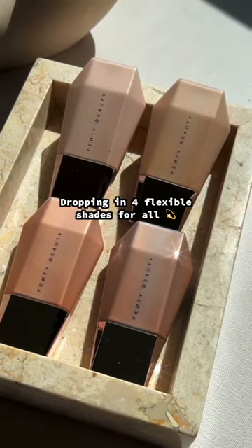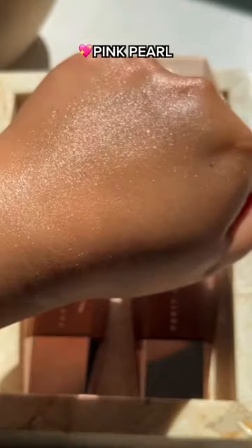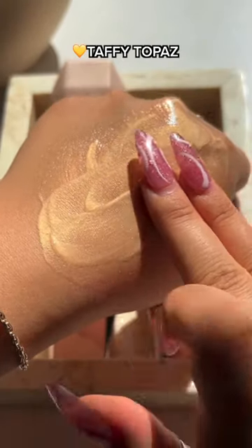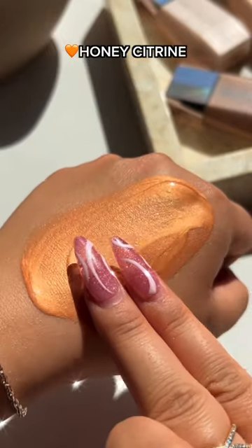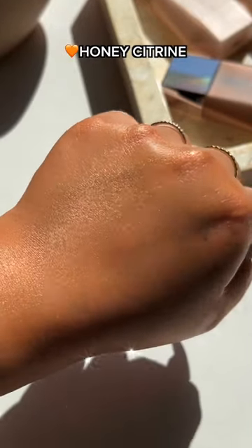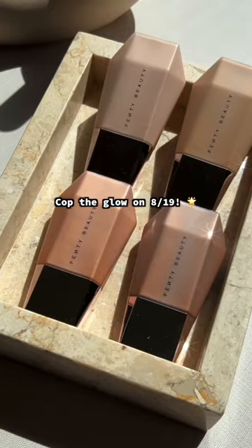Dropping in four flexible shades for all: Pink Pearl, Taffy Topaz, Honey Citrine, Runs Jasper. Top the glow on 8.19.